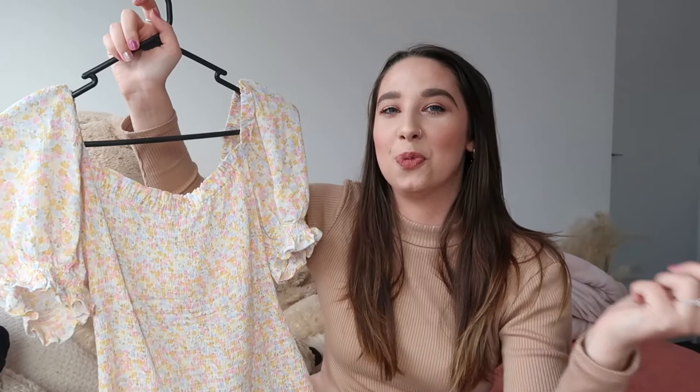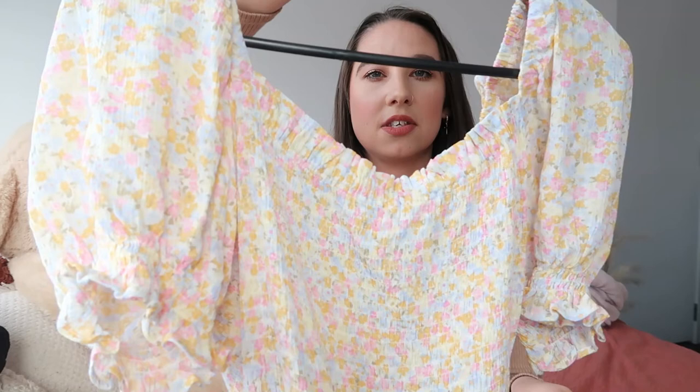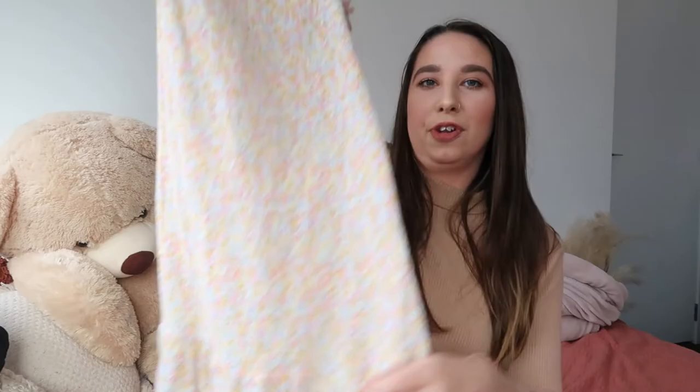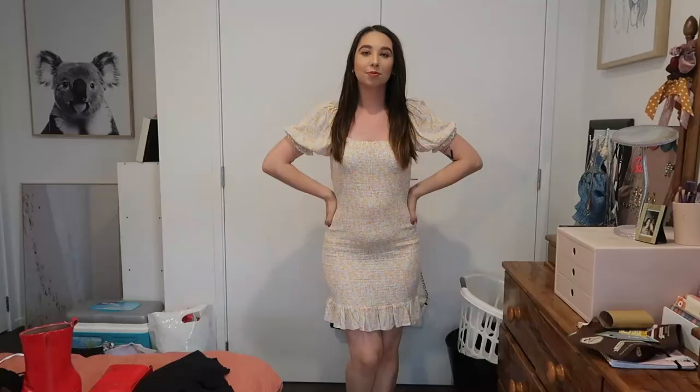The last dress — and last thing in this entire haul — is this one here. You can see a running theme with these dresses. It's a really nice yellow, pink, blue, and green style dress with puff sleeves with elastic. It's not quite ruched but has that kind of textured material, with a little frill on the bottom. I bought it last summer from Glassons in a size 12 — it's quite nice and stretchy. I love the colours. I had been eyeing it on the mannequin in the window and one day I just cracked and went in and bought it. I think it was around $20.